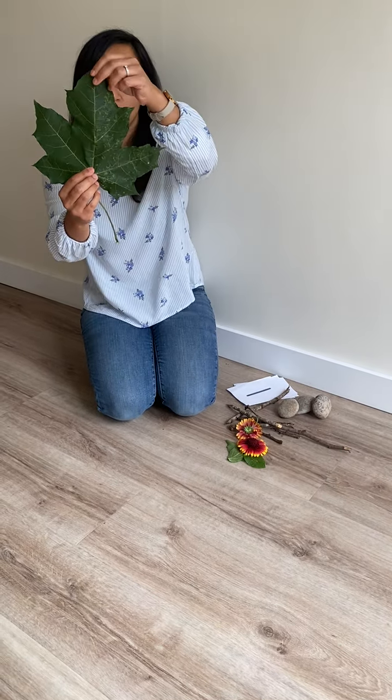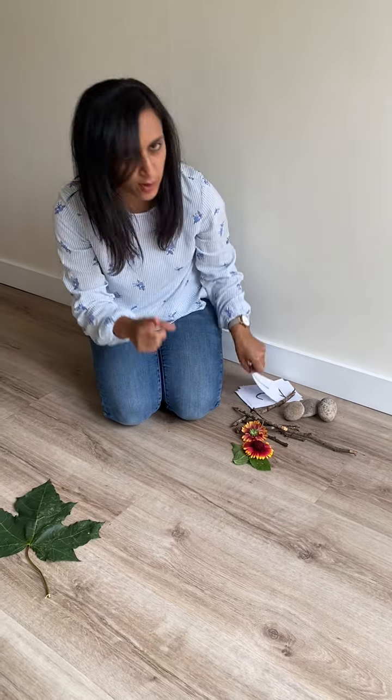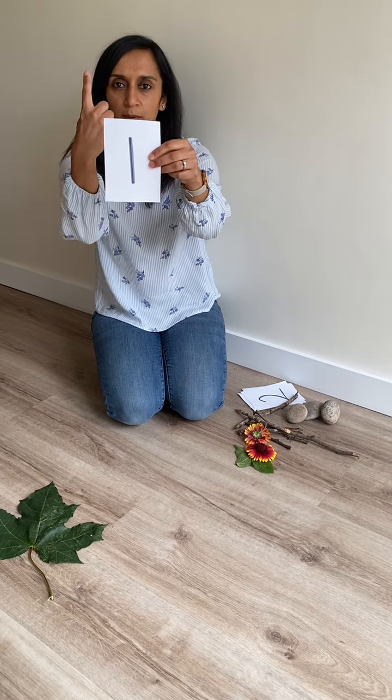I found one really big leaf. Look, that's one. Number one.